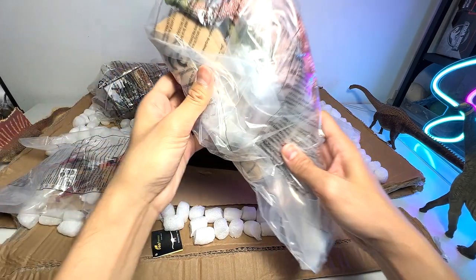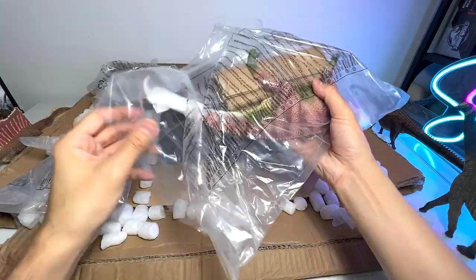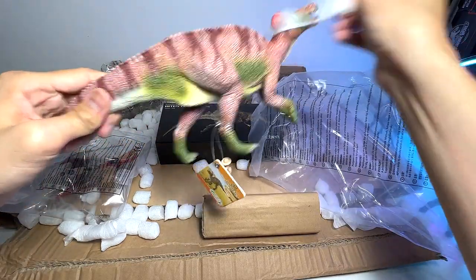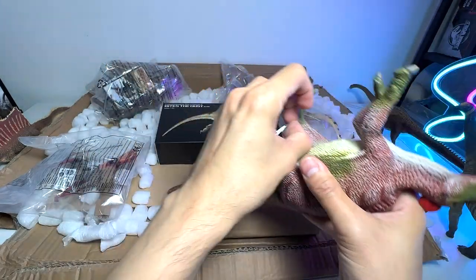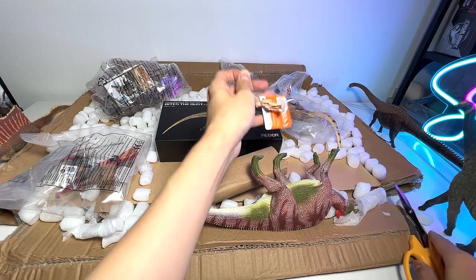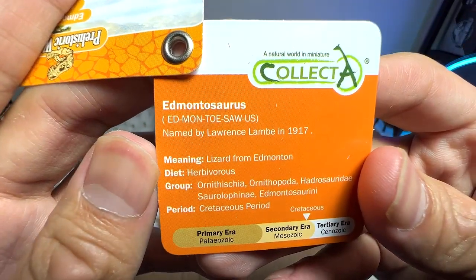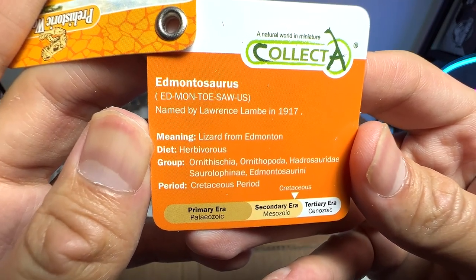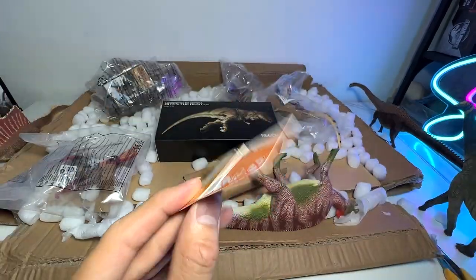Let's proceed to our next figure. I think this is an Edmontosaurus — let's get this out. It looks absolutely amazing. It actually comes with a booklet. Named by Lawrence Lambe in 1917 — wow, that is quite a long time ago. Lizard from Edmonton — herbivorous from the Cretaceous period. Not too sure where this dinosaur was actually discovered. Let's take a look at our encyclopedia. Edmontosaurus is on page 244. Let's try to find some facts.